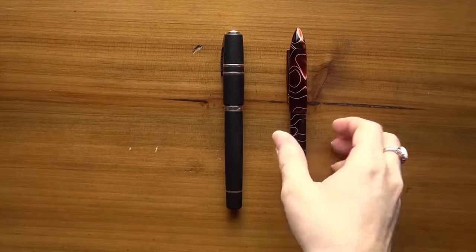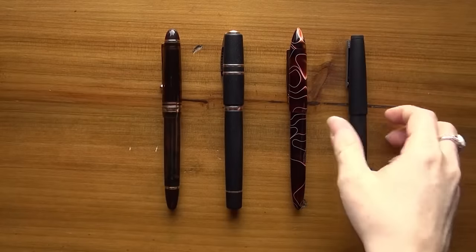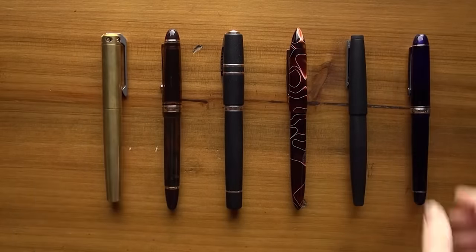Back in 2016, we here at Goulet Pens put out a YouTube video called Seven Pens to Last a Lifetime. That video has held up pretty well, actually. But there were some pens that either didn't make that list or didn't exist at the time, so we wanted to refresh that a little bit and tell you seven more pens that will last you a lifetime.